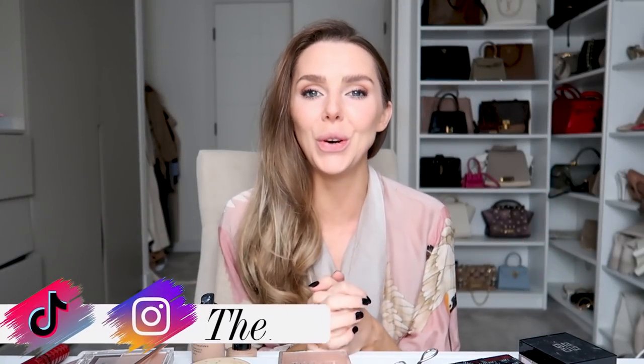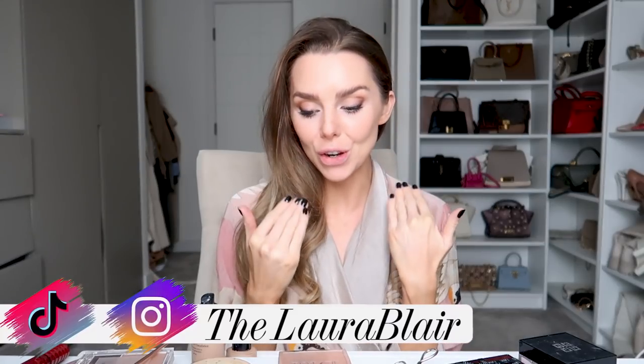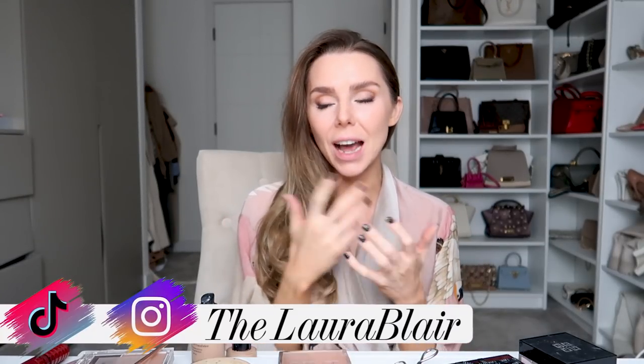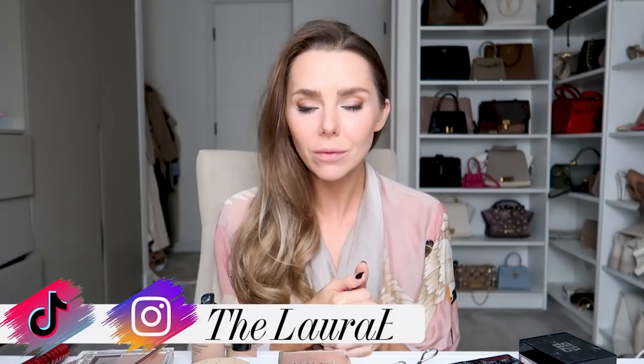Good morning guys, I'm looking really weird because I've got no lipstick on — I thought I'd do it with you. I put on my Instagram stories asking what you wanted to see on YouTube, and it was basically makeup and vlogs. So I'm going to share more makeup with you. Today I'm going to do my lips with you. I have a little hack.